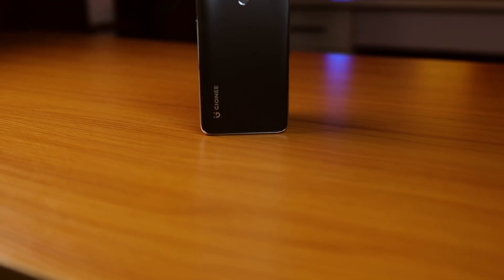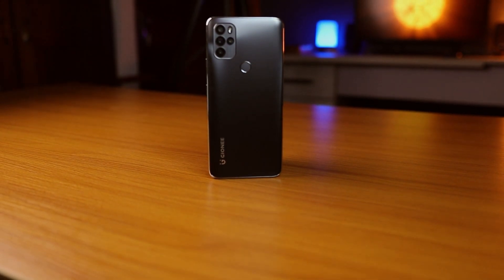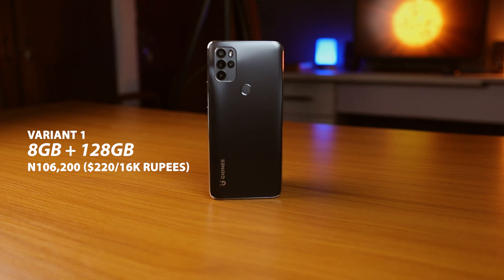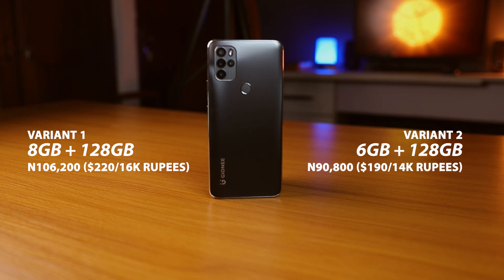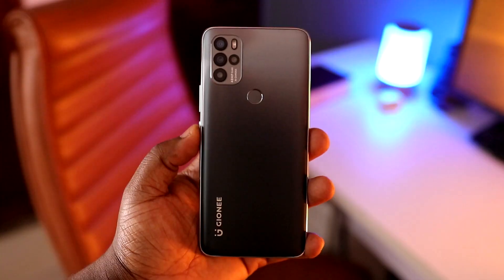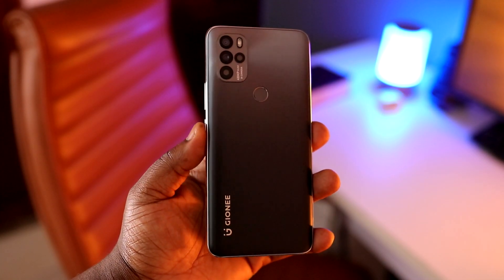There are two variants of the Gionee M15. They have the exact same features except for their memory — one sports 8 gigabytes of RAM and 128 gigabytes of internal storage, while the other sports 6 gigabytes of RAM and 128 gigabytes of internal storage. Both can be expanded to 256 gigabytes. You also get two color options: non-core gray, which is the one I have here, and pinkish blue.